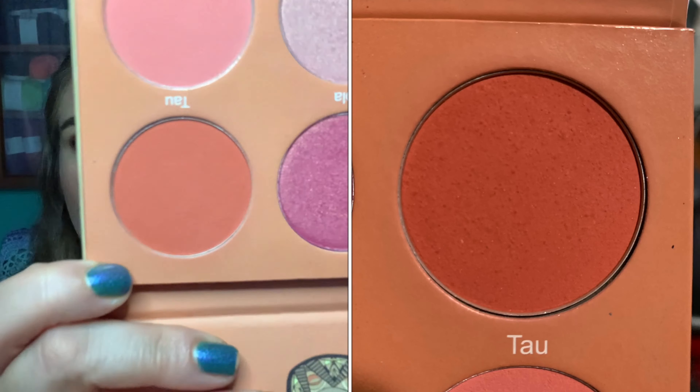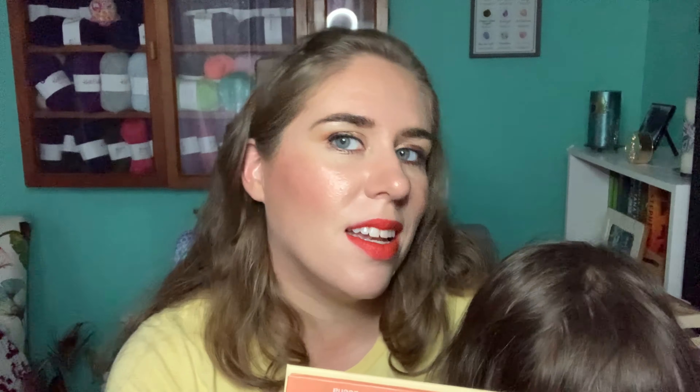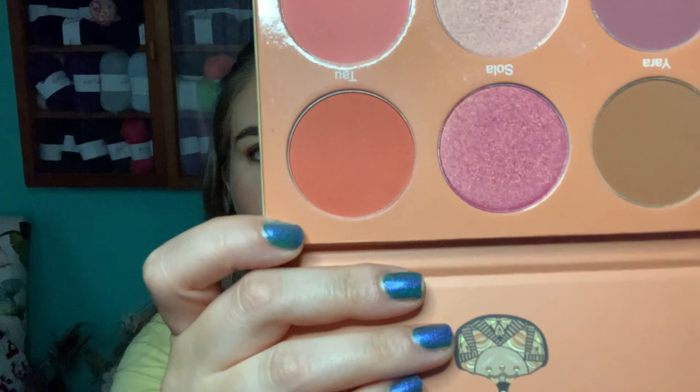Then there's the blush I'm wearing today from my Juvia's Place Saharan Blush Volume Two — I'm working on the shade Tau. It looks very bright in the pan but if you're careful with it, it looks really pretty — it's a very unique shade in my collection. I've used it three more times this month for a total of 34 times, and it still barely looks touched. I will never hit pan in that blush.